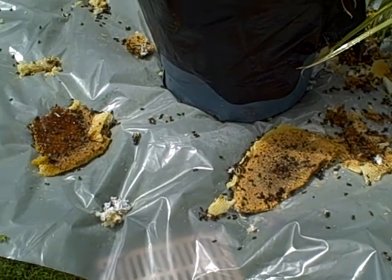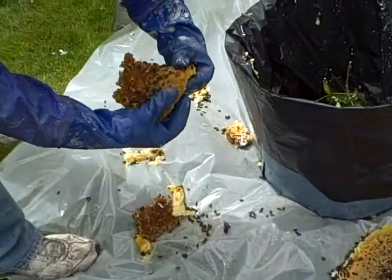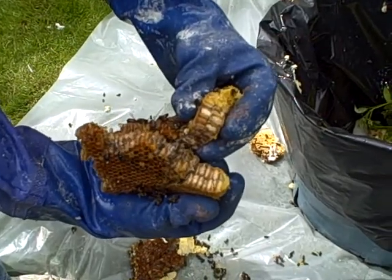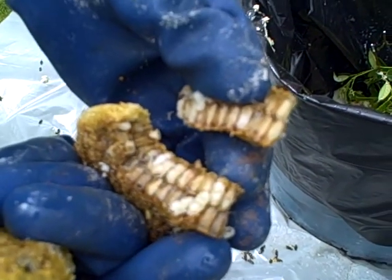So is that white stuff part of the insulation? Yeah, that's the insulation. This is larvae inside of here. Oh yeah, look at that. Those are new babies — you can actually see the shape of the bee. You can see their head and their body. Oh yeah.